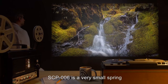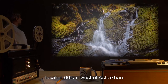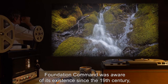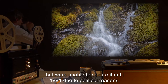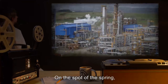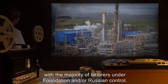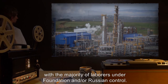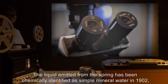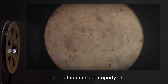Description: SCP-006 is a very small spring, located 60 kilometers west of Astrakhan. Foundation Command was aware of its existence since the 19th century, but weren't able to secure it until 1991 due to political reasons. On the spot of the spring, a chemical factory has been constructed as a disguise, with the majority of laborers under Foundation and/or Russian control. The liquid emitted from the spring has been chemically identified as simple mineral water in 1902, but has the unusual property of health.